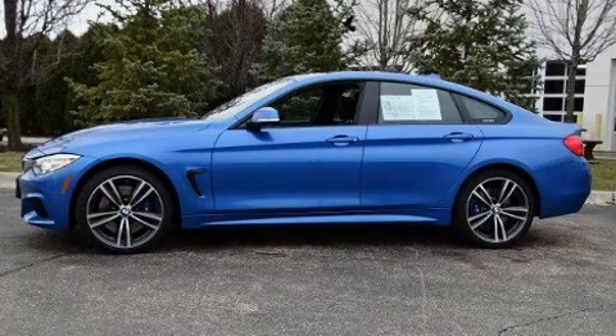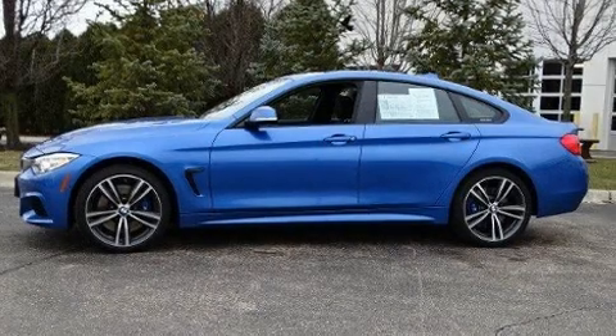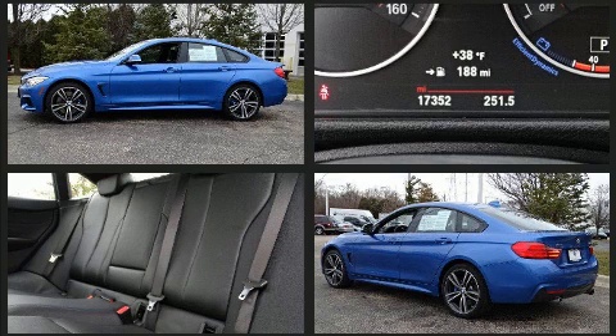Introducing the 2017 BMW 440i. BMW made sure to keep road handling and sportiness at the top of its priority list.